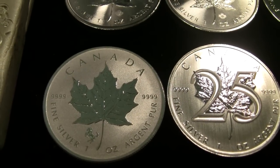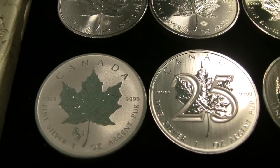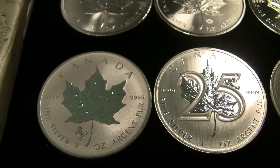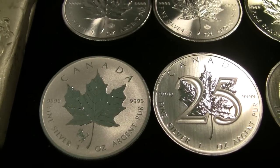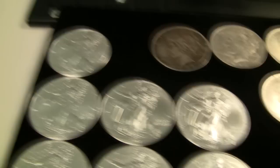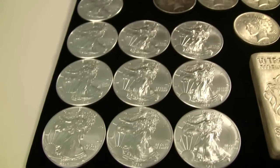I also got the 25th Anniversary Silver Maple and the Horse Privy Silver Maple for 2014. I just like having some unique pieces — when you're looking through your stack it's fun to have some shiny, different pieces to look at. I love the silver maples so I keep getting those when I can.